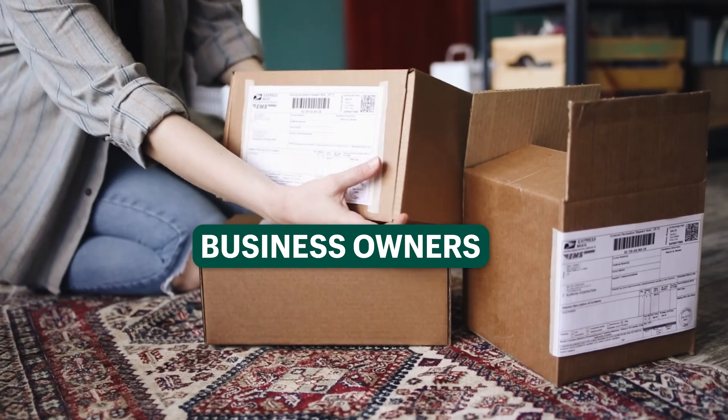Who is ready for some powerful AI tools that are going to make you smarter and more productive? Students, content creators, business owners, employees — this video is for you.